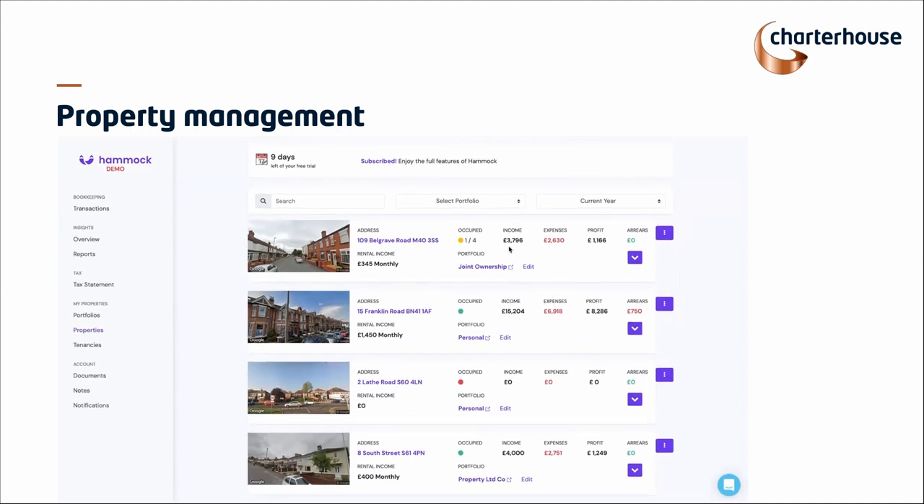From this overview screen, you can see income, expenses, profit, and any arrears. That comes from your banking information, which I'll cover shortly, and also occupancy levels. If it's a solid green, that means there's only one tenant; if there are multiple tenants, it shows you how many of the rooms are filled. For those who've got lots of properties, you can search on an address or search via portfolio and look at any of this information filtered by tax year.